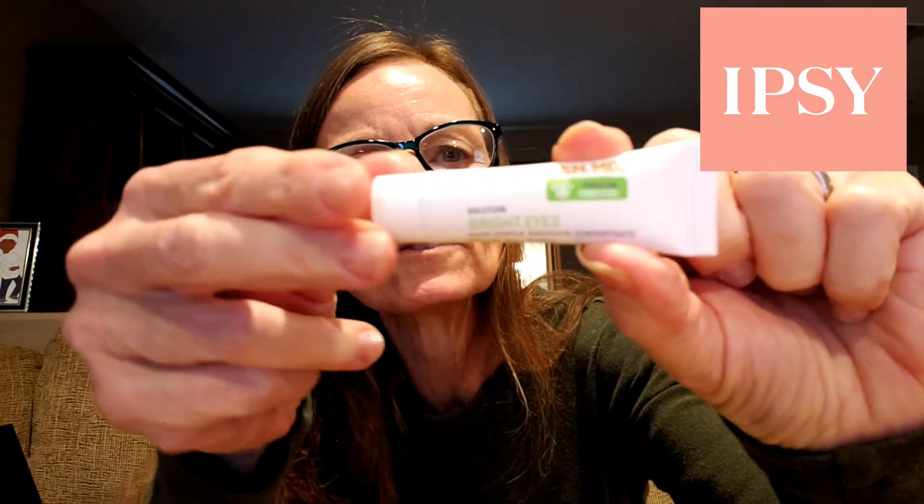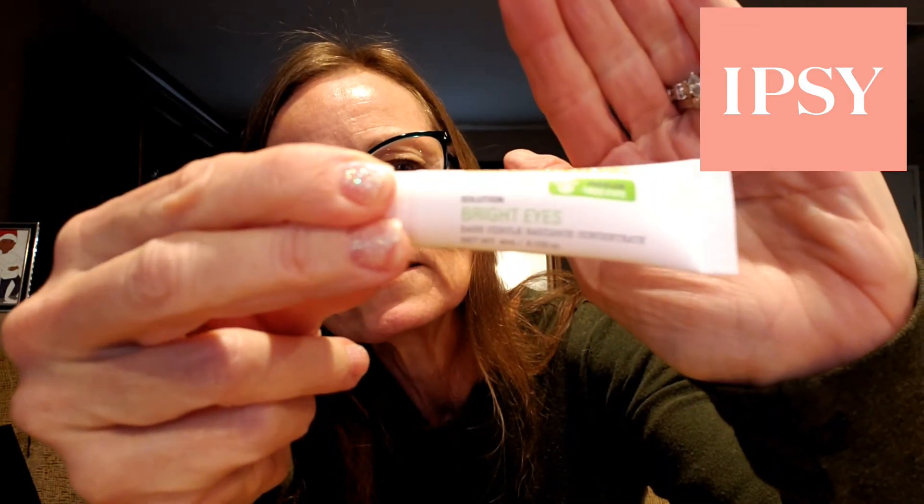Next up, there are three items inside the makeup bag. We have the Gold Fatten MD Bright Eyes Dark Circle Radiance Concentrate. It's a small sample — 0.133 ounce — but eye stuff typically goes a long way, so I will try this. I like eye creams and serums.